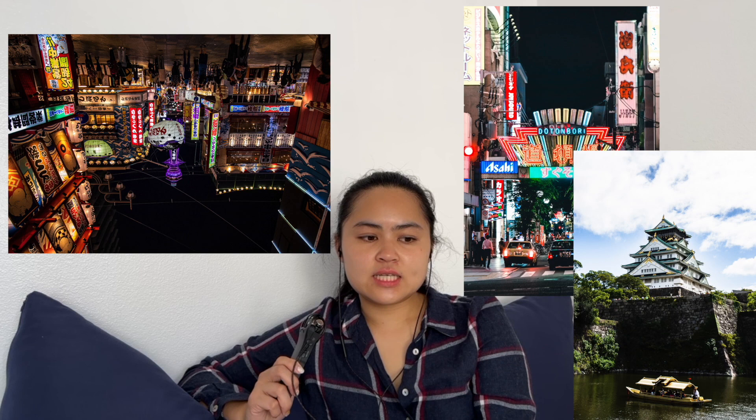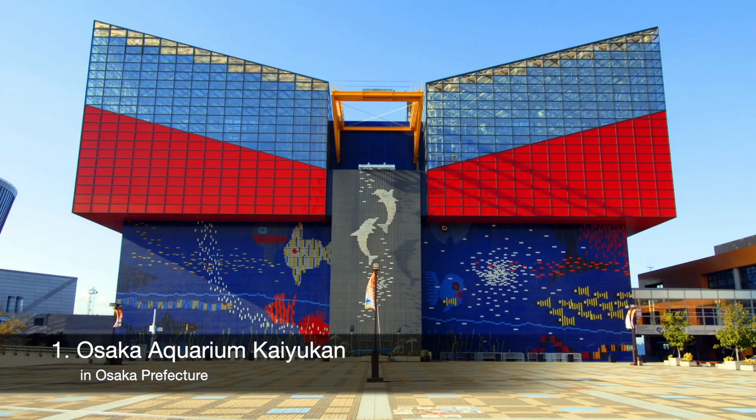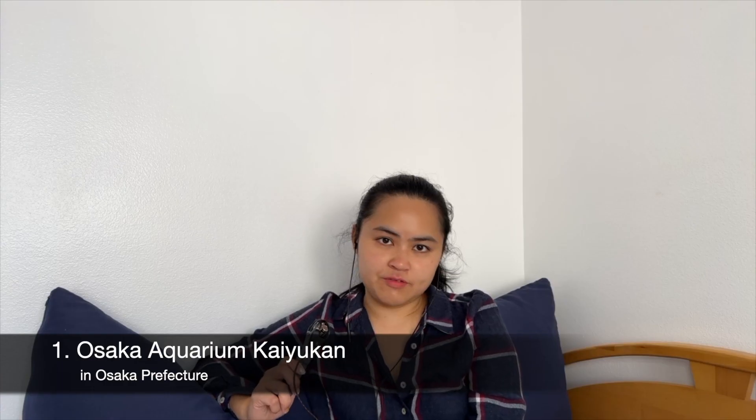First, in Osaka — everyone knows Shinsekai, Dotonbori, and even Osaka Castle, which are great. Usually once I visit those places once, I'm kind of good. They're good for the first time, but one that I recommend and actually enjoy going to multiple times is the Osaka Aquarium Kaiyukan.